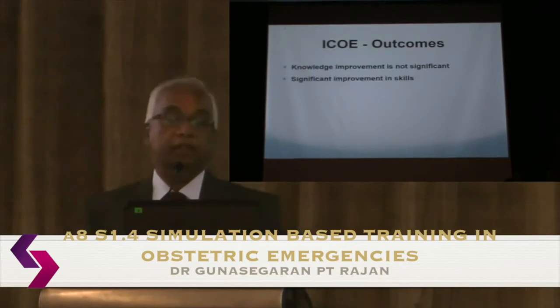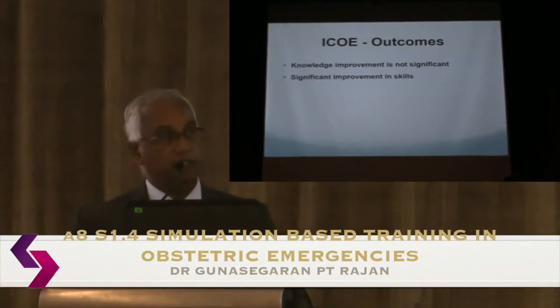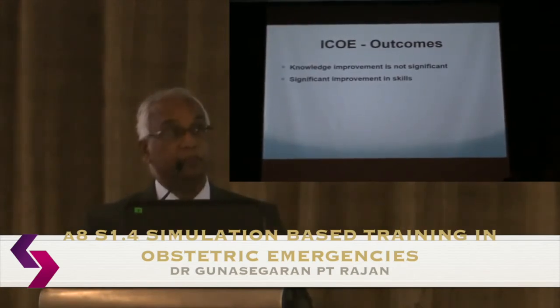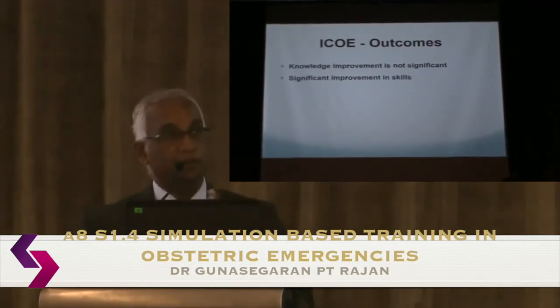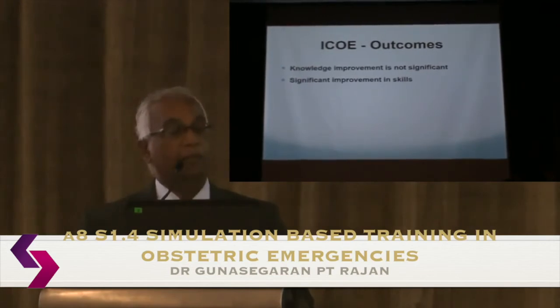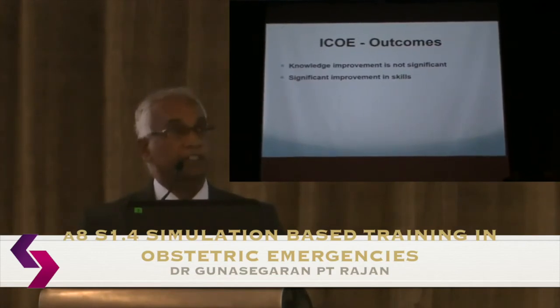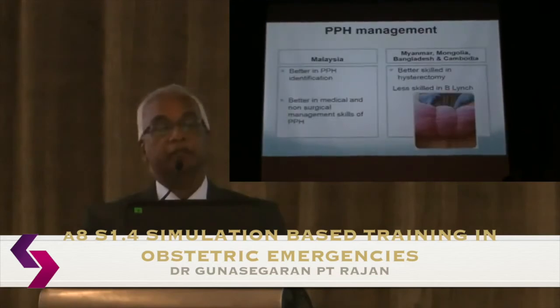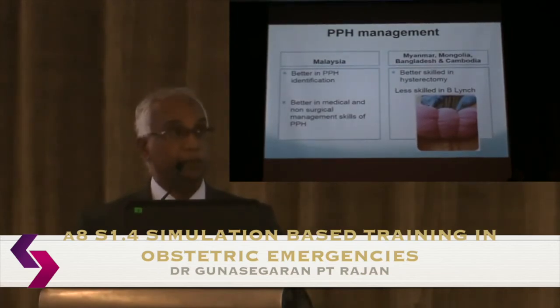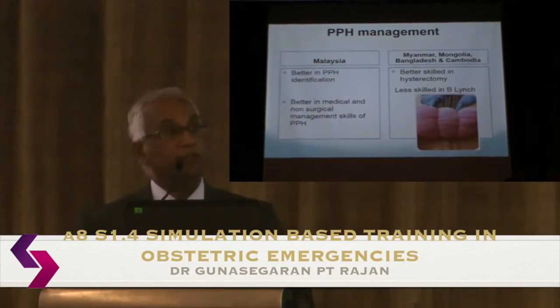Knowledge improvement is not statistically significant whether the course is run locally or regionally — participants typically start around 50% and end at 60-70%. However, skills improvement is clearly significant across all tested skills. Comparing Malaysia to regional countries: Malaysians are better at blood loss estimation and medical and non-surgical management of PPH, while regional participants perform better in operative interventions such as hysterectomy and compression sutures.